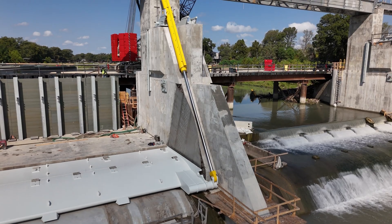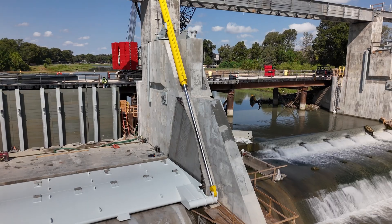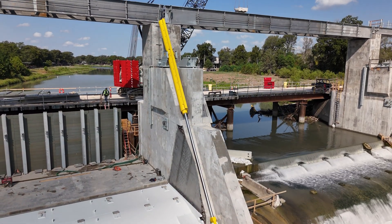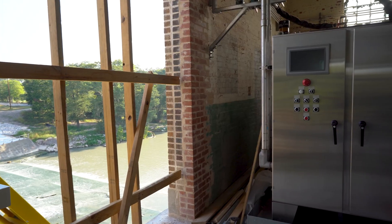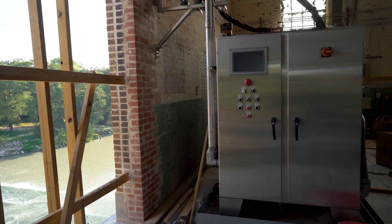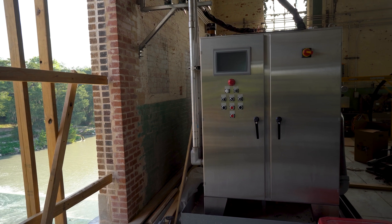The contractor has also been progressing on setting all the gate seals that allow that gate to seal up against the dam during operation, and they're currently completing detailed work associated with those items. The hydraulic power unit has been set here at Placid Dam inside the control building, and that hydraulic power unit is what provides all the pressure needed for the cylinders to operate that lift the gate.